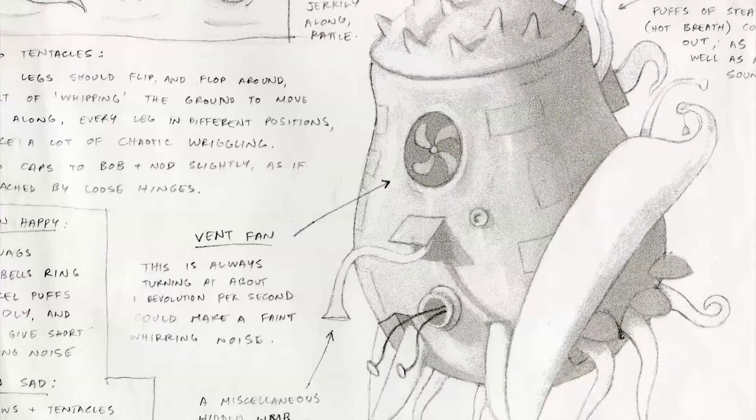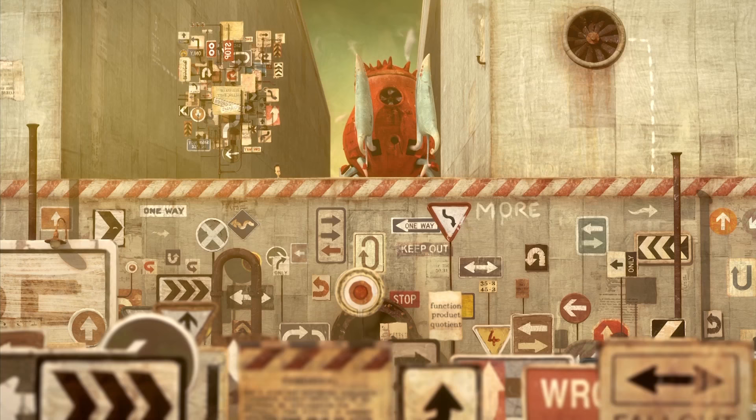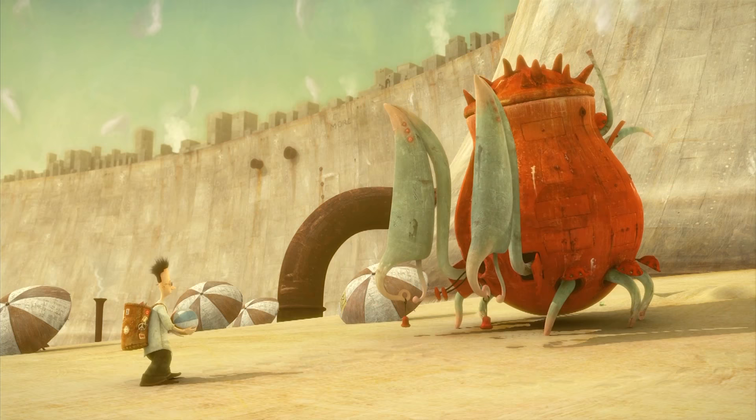Something about the contrast between this big bulky metal carapace, these dainty little tentacles that it walks on almost on tiptoe, and these gigantic claws which at first glance might look quite aggressive and a little scary — but on closer inspection they can do little more than ring tiny dainty bells on the end, and they're always kind of retracted, almost like it's trying to hide behind its own body.